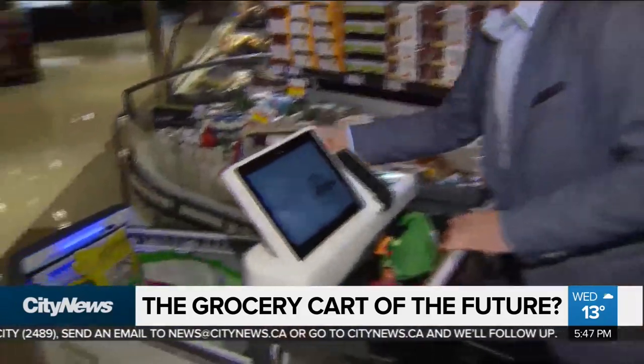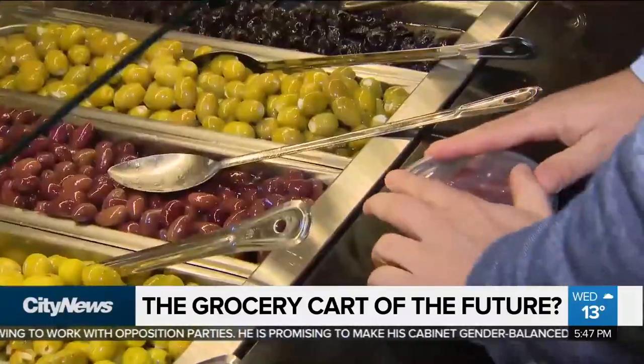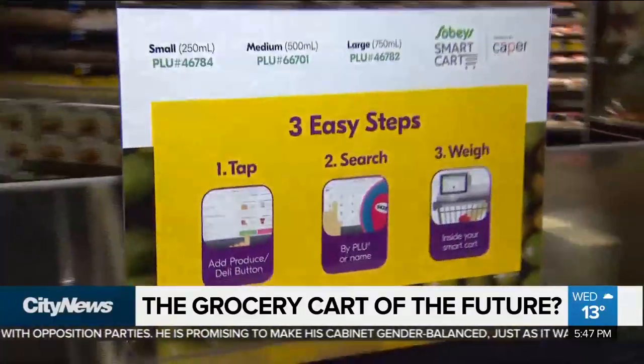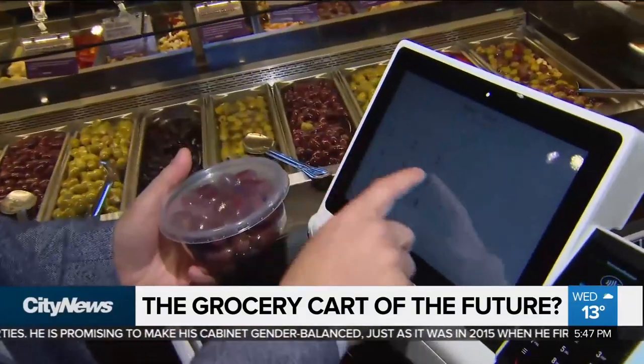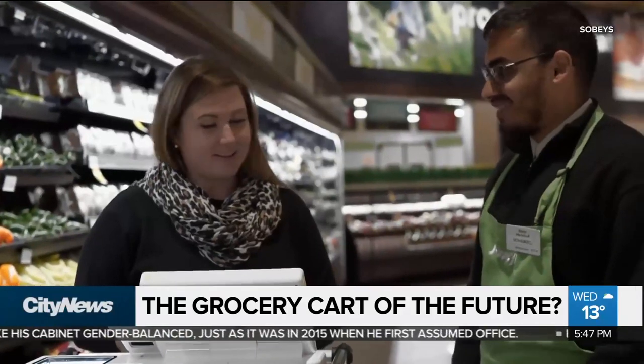Sobeys says other features are on the way for the smart cart. Of course, it all begs one question: is this going to cost someone their job at Sobeys? Actually, what we're seeing so far is this allows our employees to be more on the floor, to be able to engage with our customers, because as part of this pilot we're going to train all of our employees. No, this is actually freeing up some people to be able to engage with our customers.